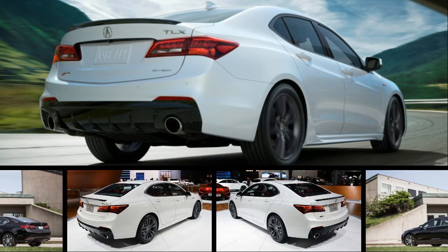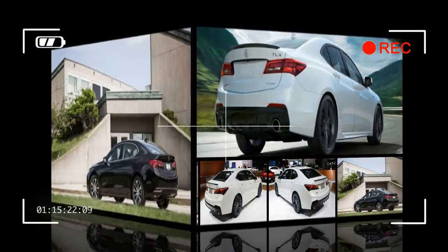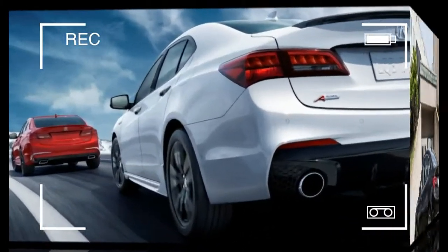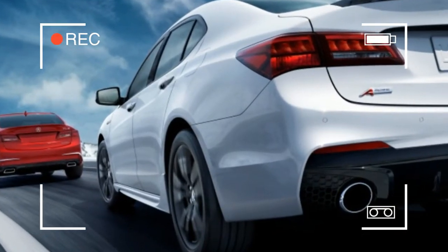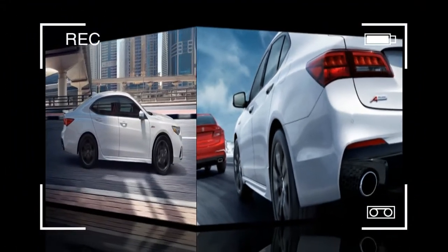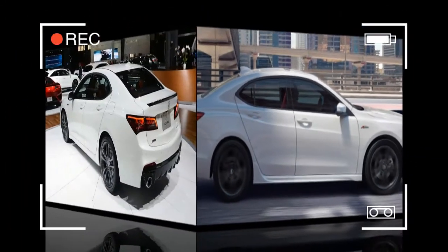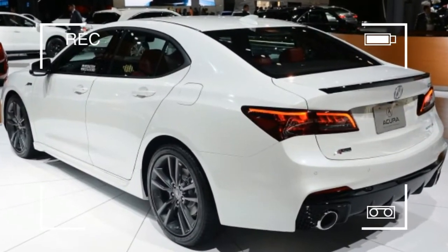3 years ago, Acura dropped its overlapping mid-size sedan entries, the TSX and the TL, and replaced them with the TLX, which became the brand's standard bearer in the segment. With sedan sales everywhere falling off, including the TLX's, a mid-cycle update arrives for the 2018 model year to help renew interest.